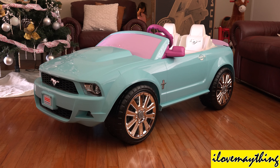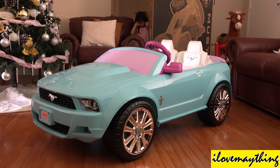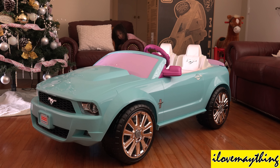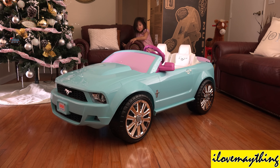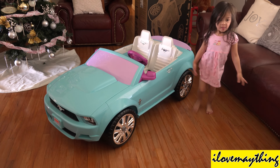Oh, there is Maya! She just woke up! Hi Maya! Maya just woke up! You like the car, Maya? So nice! So pretty!